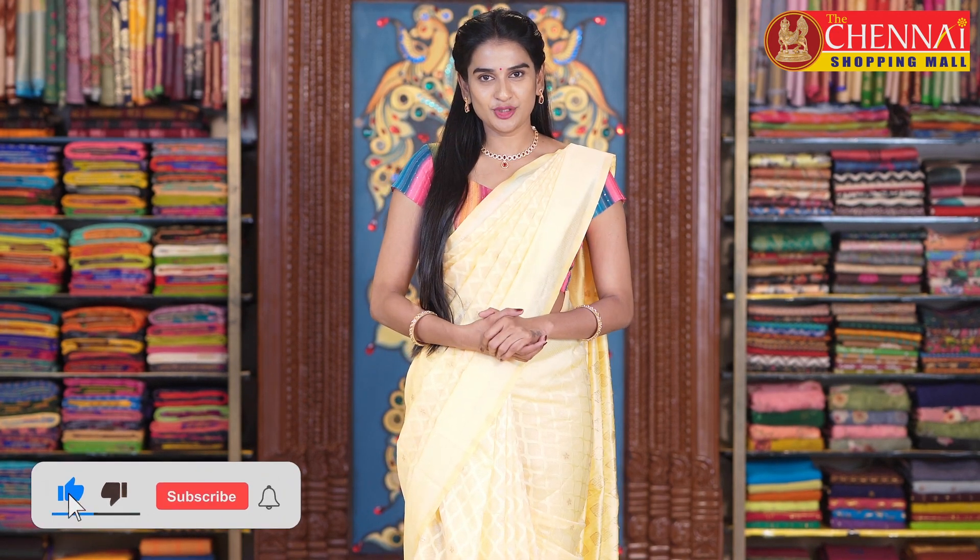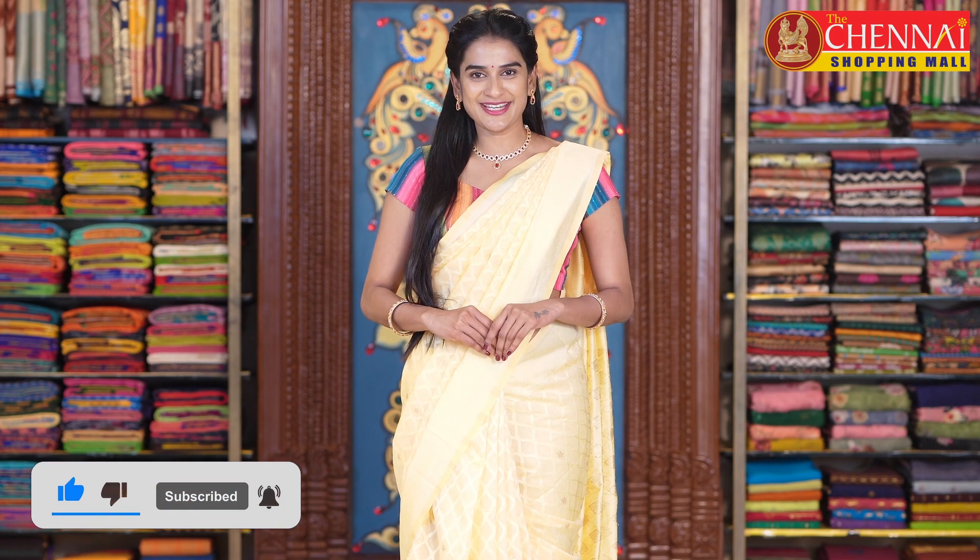Please do subscribe to the channel and also don't forget to click the bell icon for instant notifications.